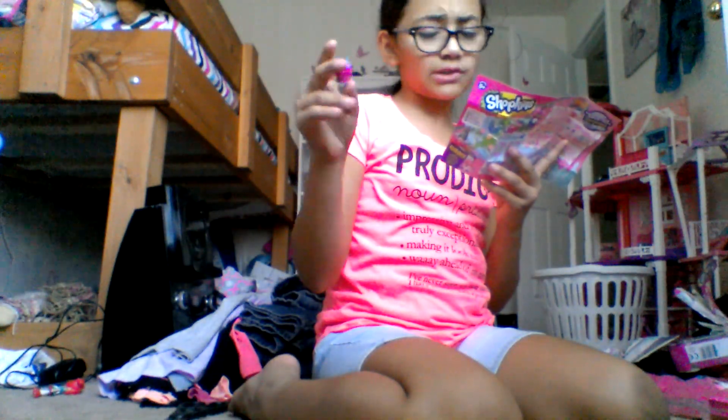This one right here is Papa Pretzel. It doesn't look like a papa, it looks like a mother — Papa Pretzel. Now let's go into the cute little painting section.